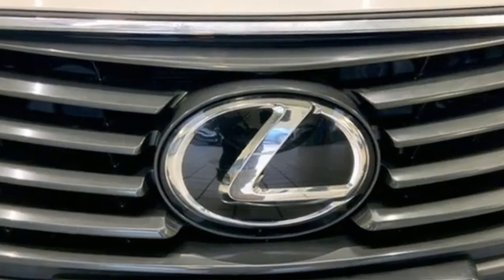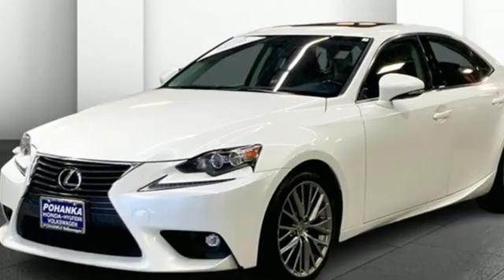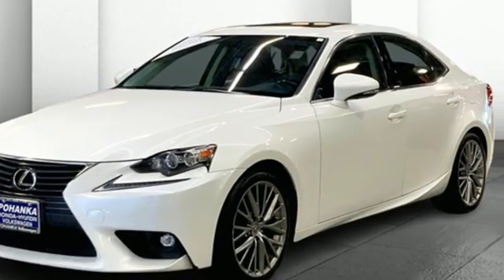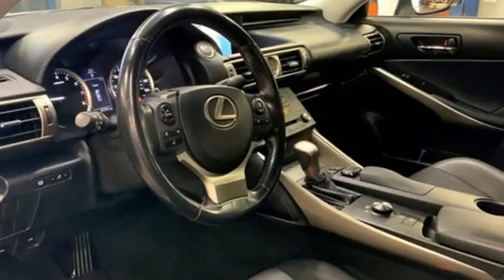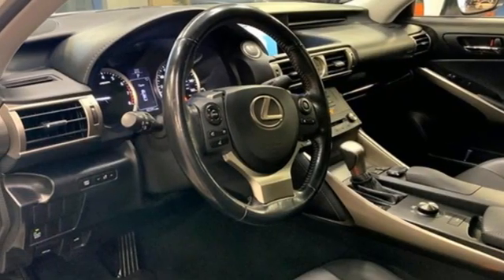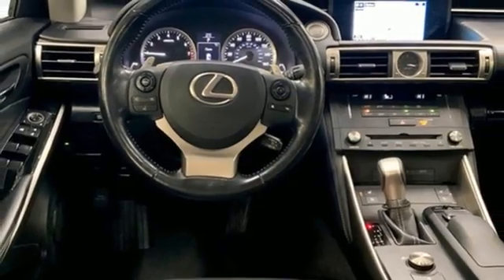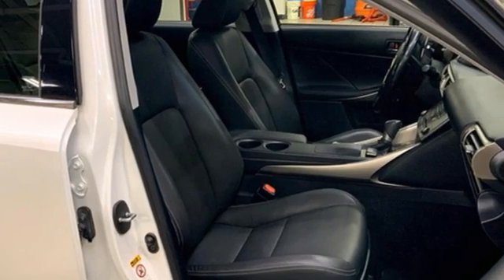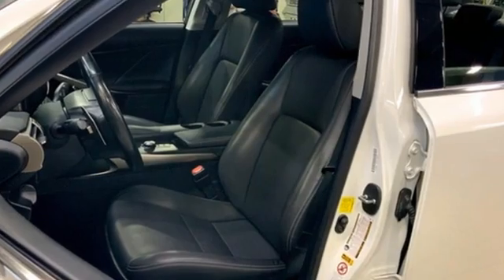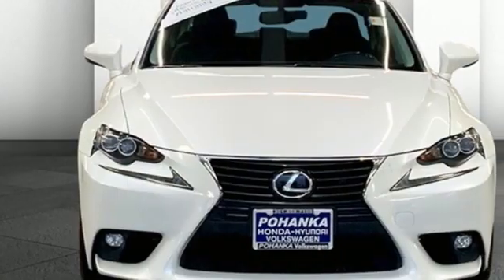You'll look forward to every drive with features like these: integrated navigation system with voice activation, dual zone climate control, Bluetooth, express open and close sliding and tilting sunroof, automatic transmission, four-wheel drive, Bluetooth wireless audio streaming, voice activated climate controls, gas pressurized shocks, auto dimming rearview mirror, and V6 engine.